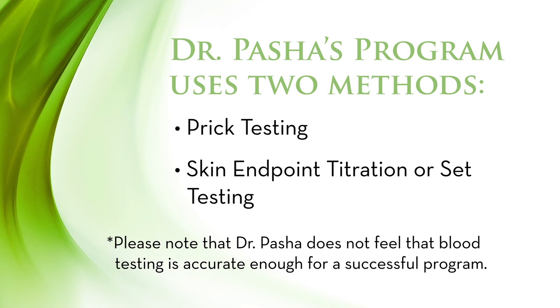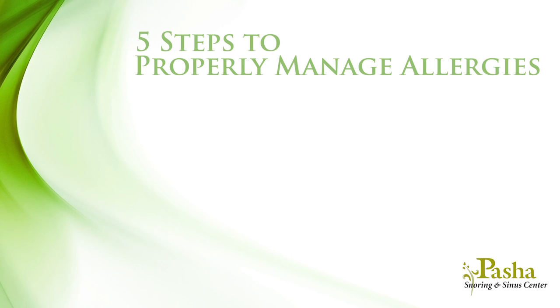Once you have identified your allergies, we can begin a comprehensive therapeutic program that may potentially cure you from your allergies. There are five steps to properly manage allergies.